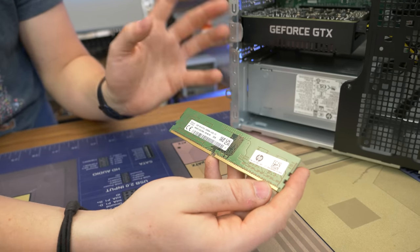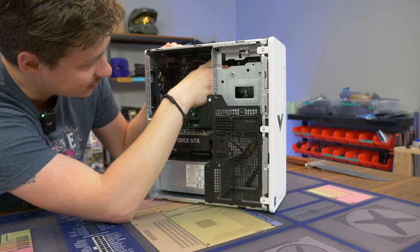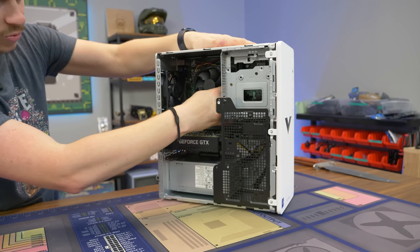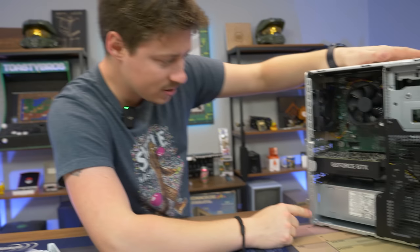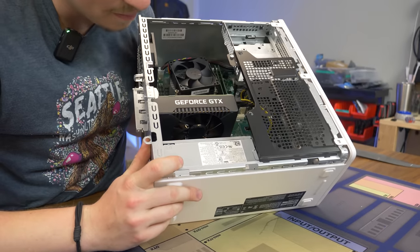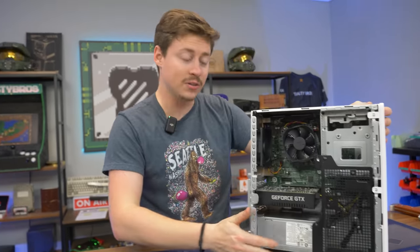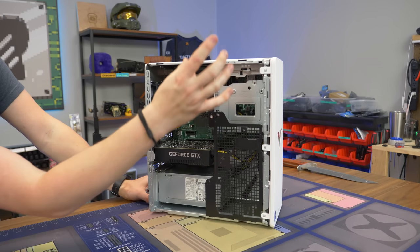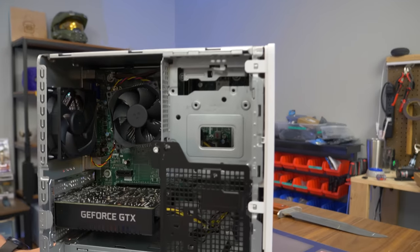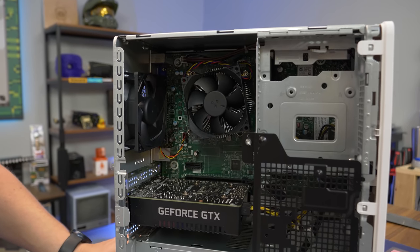We have two 4 gig sticks making eight total, and it's dual channel. For the power supply, we have an 80 Plus Gold — it says maximum power should not exceed 350 watts, so we'll call it a 350 watt. As far as expandability goes, you do have a hard drive cage that can fit an SSD, and you get a SATA connector plus one additional SATA data port. So you can basically have one hard drive and one SSD if you wanted to. Let's go ahead and turn it on and see if it actually works.